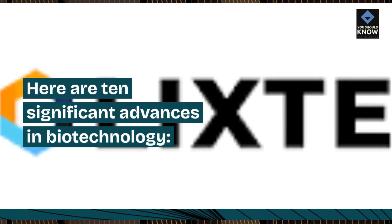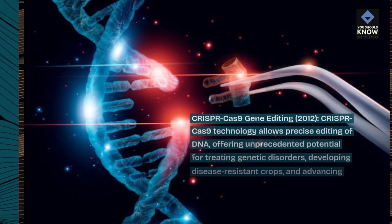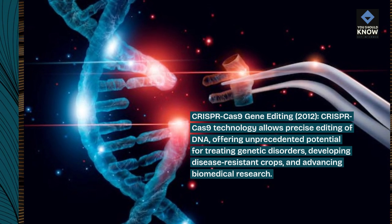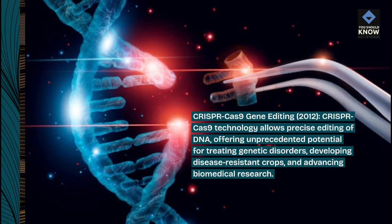Here are 10 significant advances in biotechnology. CRISPR-Cas9 Gene Editing: In 2012, CRISPR-Cas9 technology allows precise editing of DNA, offering unprecedented potential for treating genetic disorders, developing disease-resistant crops, and advancing biomedical research.